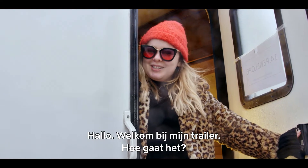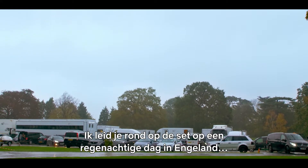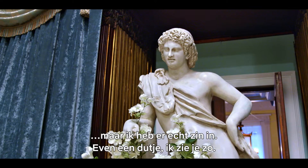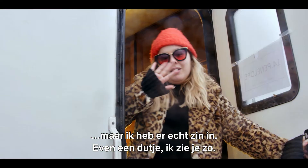Welcome to my trailer. How are you doing? I'm going to bring you around the Bridgerton set. You're on a very rainy, wet day in England, but I'm excited to show you around. I'm off for a nap now, so I'm going to see you in a while.